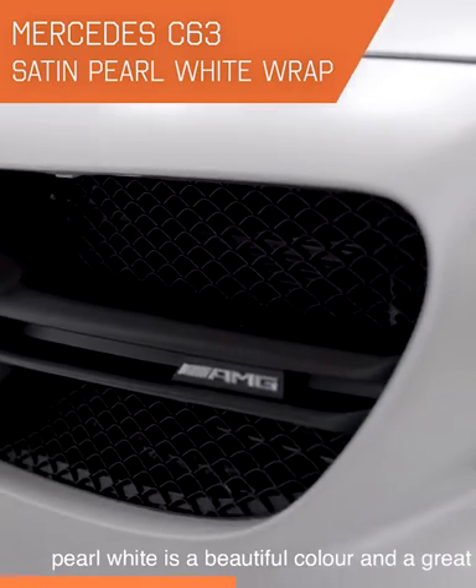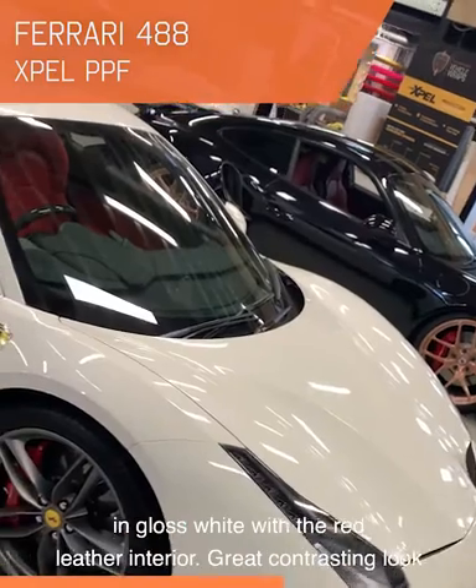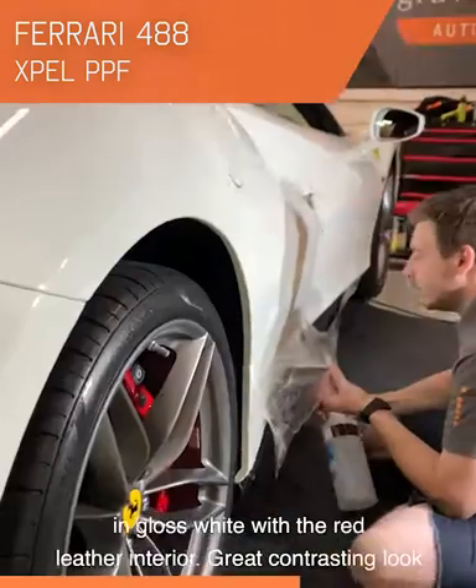Satin pearl white's a beautiful colour, and a really great way to change the look of your car. Next up it's another white car, but this one a very cool 488 Ferrari in gloss white, with the red leather interior.